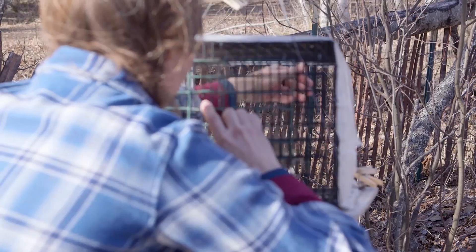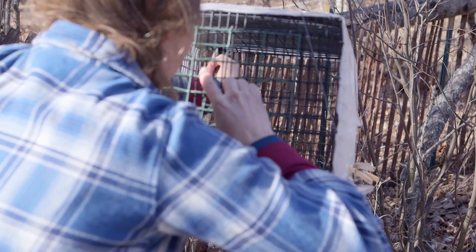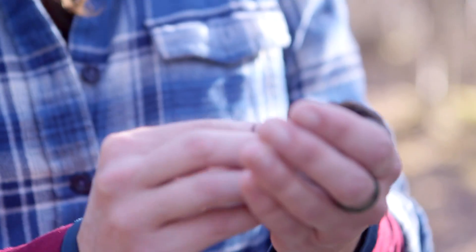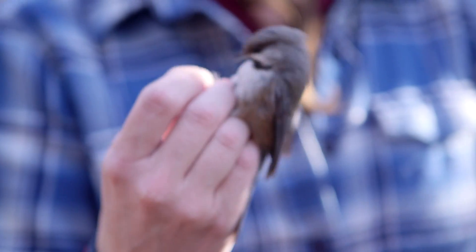It also gives us an opportunity to track the history of individual birds. We capture and then band individual birds and then ideally recapture them months or years later. You can see the legs are bare, so we have never caught this bird before — if we had, there would be a band.